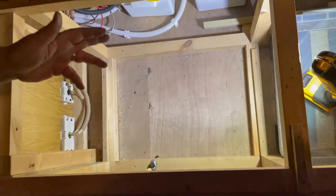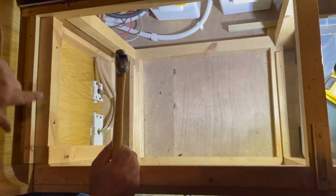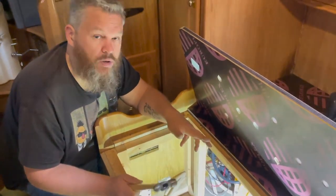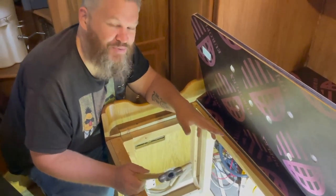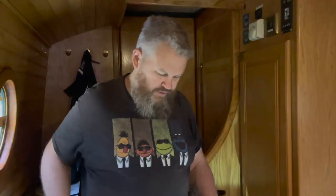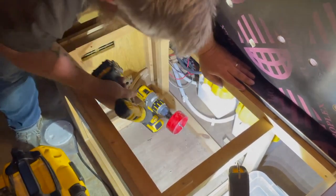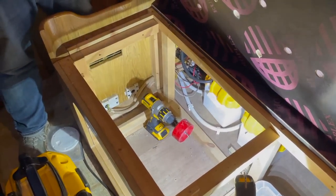I'll drill a pilot hole with the hole saw and then check inside - hopefully water doesn't come squirting out. There shouldn't be anything pressurized down there. Once I've got the pilot hole and it looks fine, I'll go through the rest of the way.